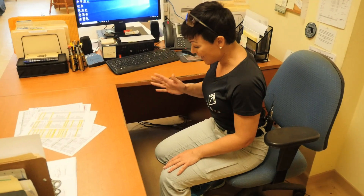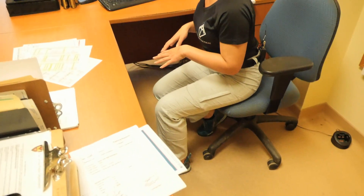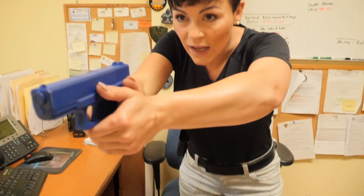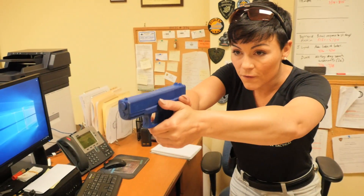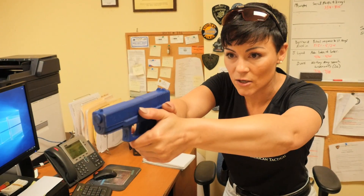Drop your dominant side hand foot back. Toe, ball of the foot to the floor, a little bit behind, so that as you draw — hand comes to chest, lift, meet — and I'm going to stand up. It's going to pin that chair or roll it away from me. I do not want that obstacle in my way. From here, if I have to engage, I'm going to engage accurately and rapidly to solve that problem.